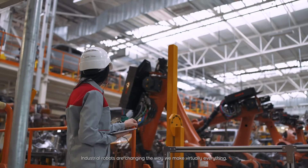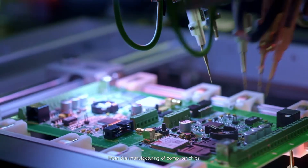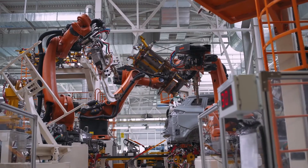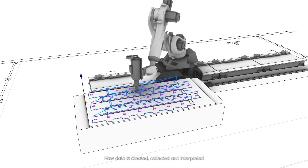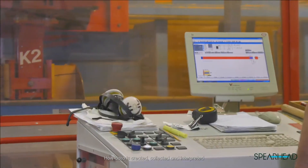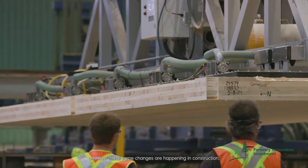Industrial robots are changing the way we make virtually everything, from the manufacturing of computer chips to the way we make cars. But robots aren't the whole story. How data is created, collected, and interpreted has fundamentally changed the way we live. And now, those same changes are happening in construction.